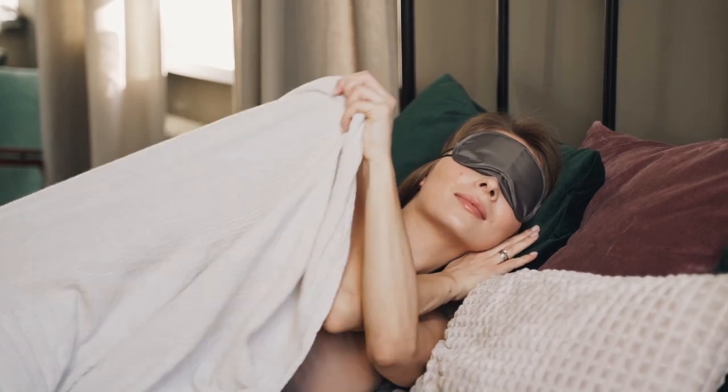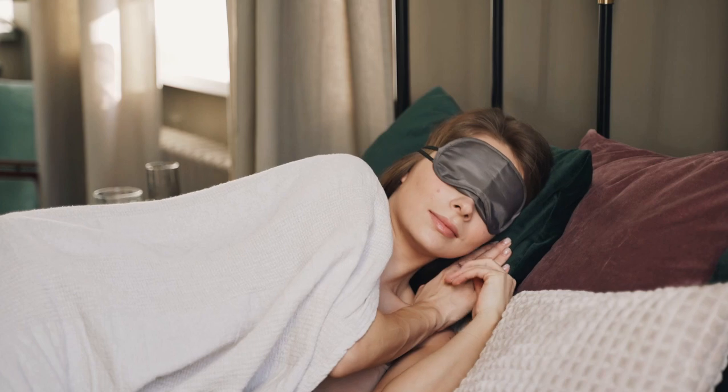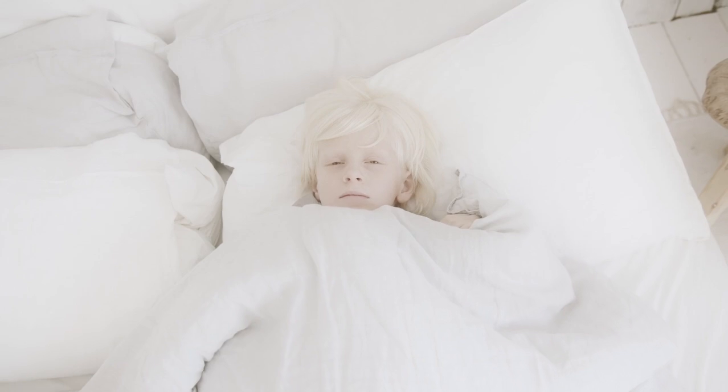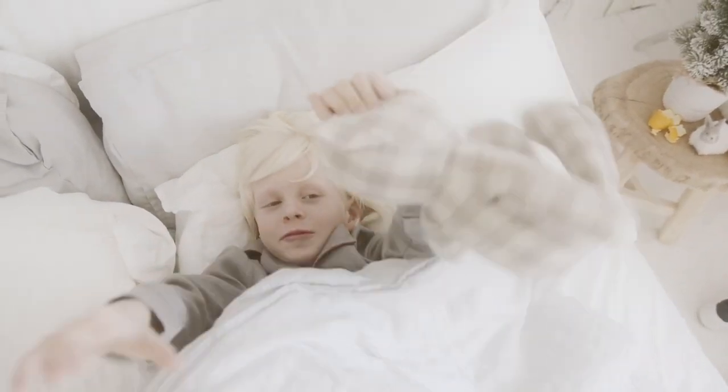Jersey sheets are recommended for people who sleep cool at night because they're soft to the touch and cozy. With a soft and stretchy feel, jersey sheets are an affordable way to make your bed feel cozier. Jersey sheets are best for someone who likes the soft, worn-in feel of an old t-shirt.